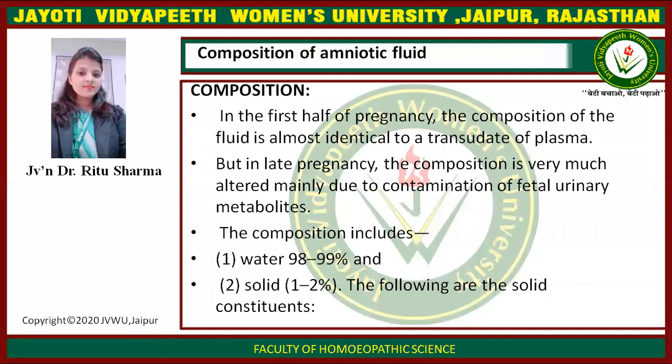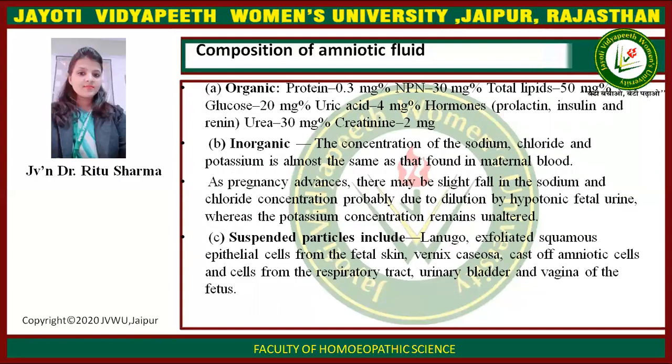Composition. In the first half of pregnancy, the composition of the fluid is almost identical to a transudate of plasma. But in late pregnancy, the composition is very much altered, mainly due to contamination by fetal urinary metabolites. The composition includes water 98 to 99 percent and solids 1 to 2 percent. Organic solids include protein 0.3 mg, NPN 30 mg.